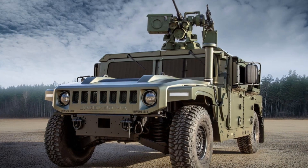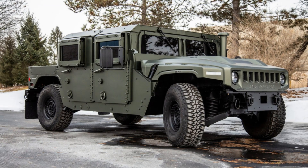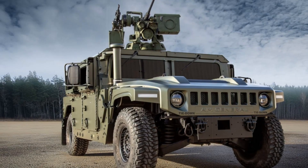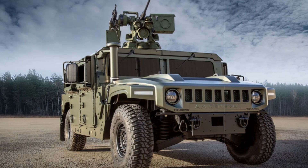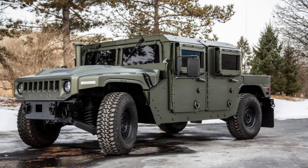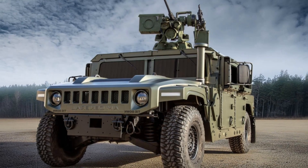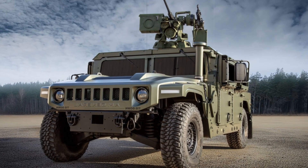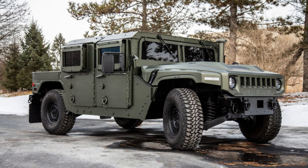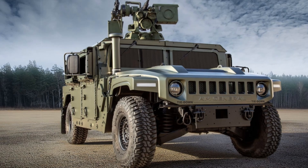The Humvee 4CT's modular design allows it to be tailored to specific mission requirements, with different configurations available based on operational needs. The US version has a gross vehicle weight (GVW) of 12,100 pounds and a payload capacity of 4,950 pounds, while the international version has a GVW of 13,500 pounds but a reduced payload capacity. This flexibility makes the Humvee 4CT suitable for a wide range of armed forces. AM General's display at AUSA underscores its ongoing dedication to innovation in tactical vehicles, ensuring the Humvee remains a valuable asset for armed forces worldwide, fully equipped to face the challenges of modern warfare. The Humvee continues to evolve, serving as a symbol of durability and versatility in the military's arsenal.